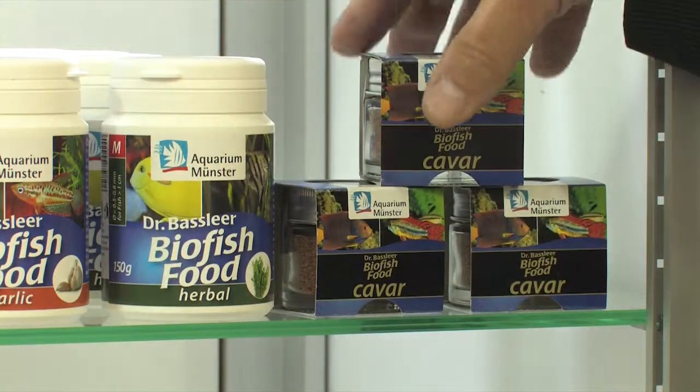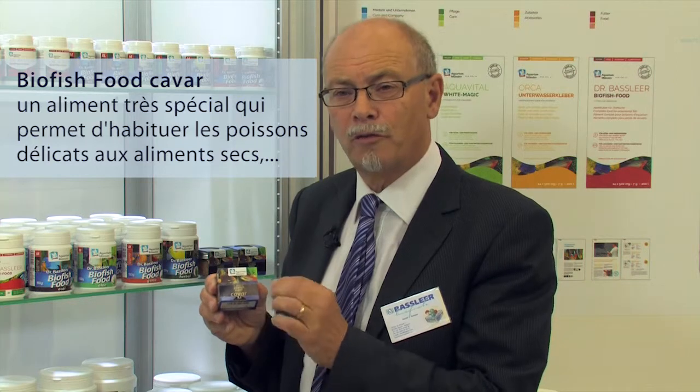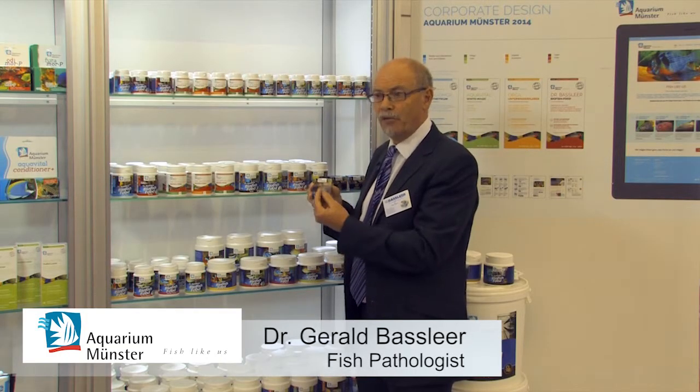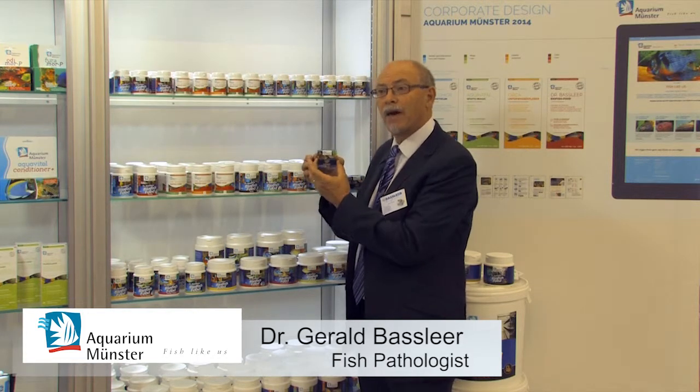We know we have difficult fish who don't like to eat granulate food — they like live food or mosquito larvae. So we developed a very special, high quality granulate food, so that those very peculiar fish, like wild fish who have never seen a granulate, will quickly go to a granulate and eat it. This is made from Antarctica shrimp and fish, very high quality, that's why it's packed in a very high quality package.